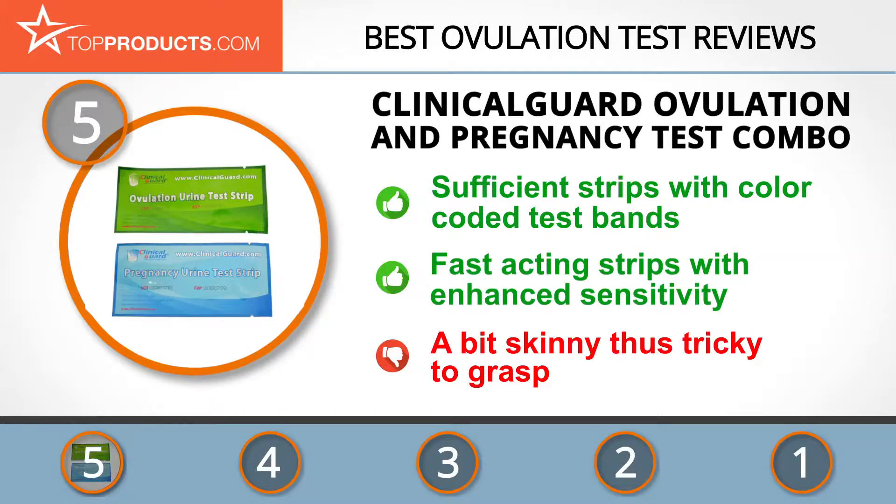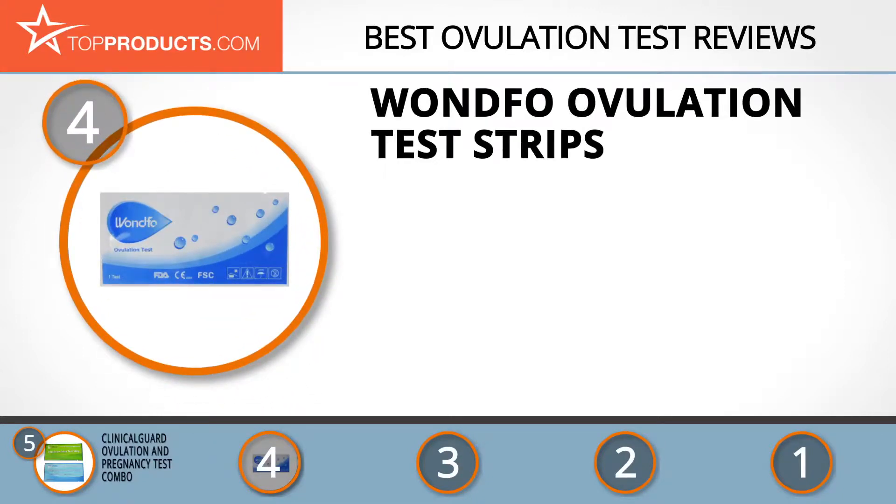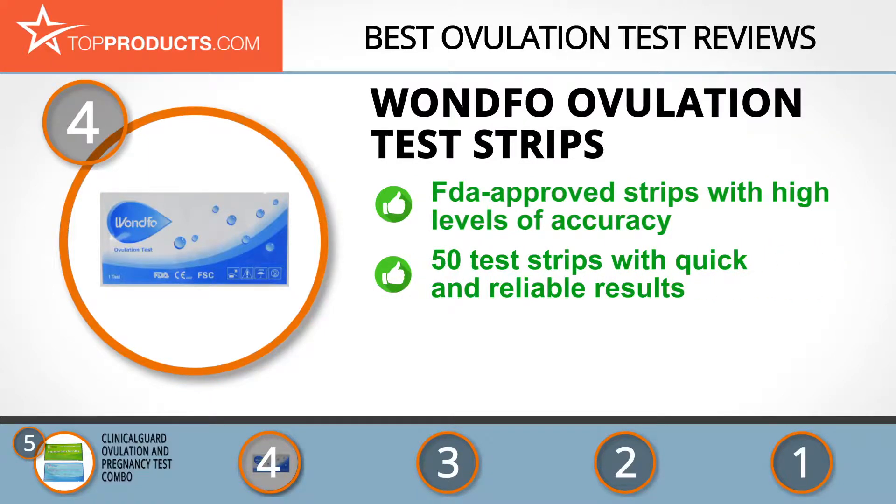Next on our list at number four is the Wondfo Ovulation Test Strips. Wondfo is a world-leading manufacturer of high quality and innovative medical products as well as biochemical reagents. Its FDA-approved ovulation test strip has a high level of accuracy that helps you successfully determine the most fertile period in your cycle.